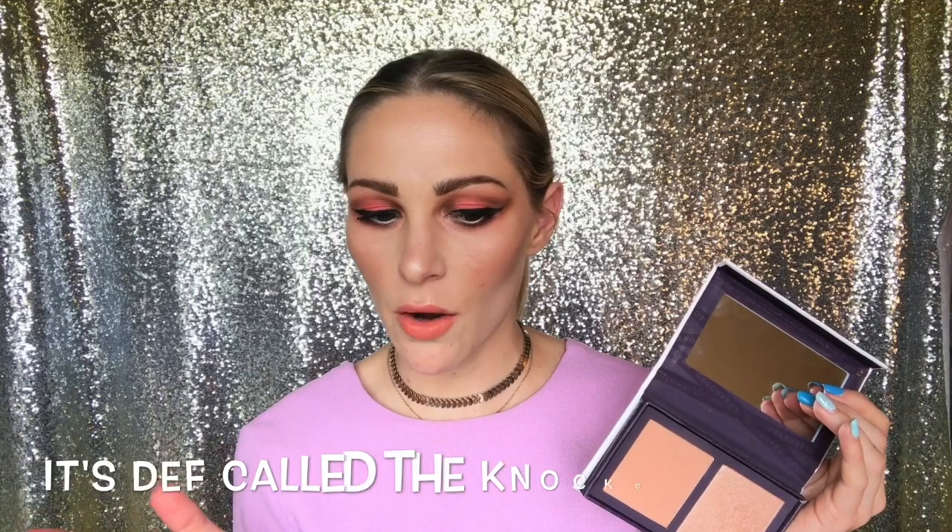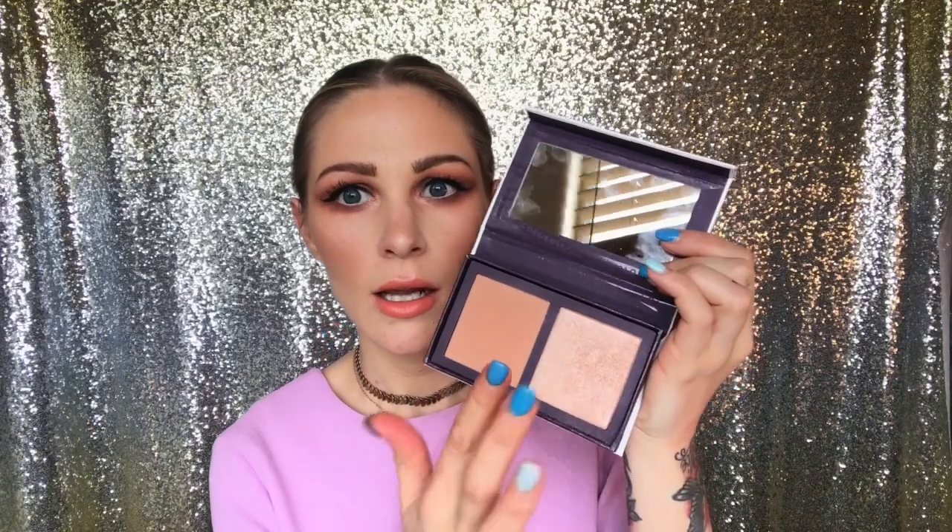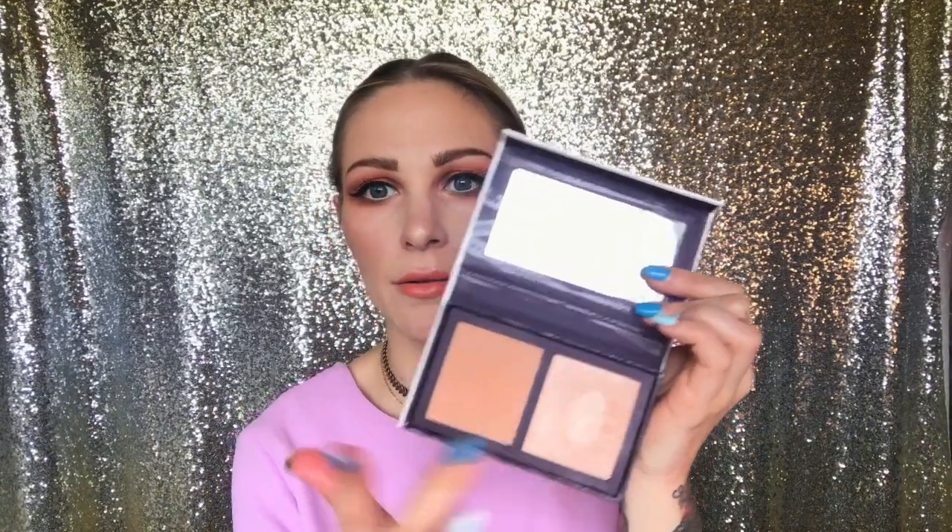I did not get the third duo — I believe it's called the Knockout, or maybe that's the eyeshadow set. It was for the nectar collection and was a really beautiful nectar color with a highlight. Tell me if I should get it. Here is Getting Handsy and here is Padded Down. Look at this freaking highlight — this is what I have on today. It's very sheer blush but the highlight is crazy.